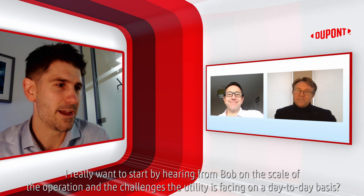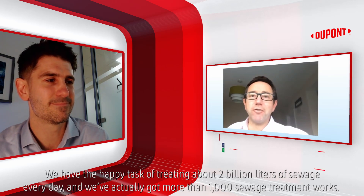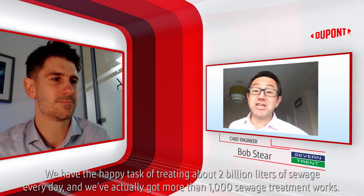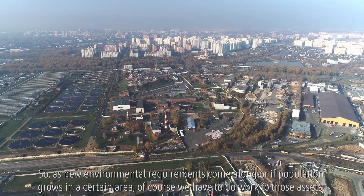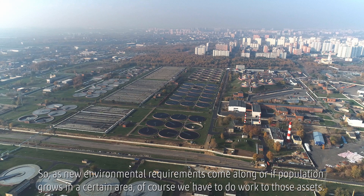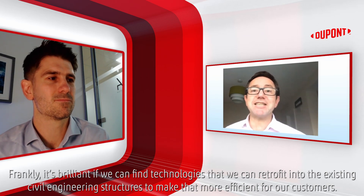I really want to start by hearing from Bob on the scale of the operation and the challenges the utility is facing on a day-to-day basis. We have the happy task of treating about 2 billion litres of sewage every day, and we've actually got more than a thousand sewage treatment works. So as new environmental requirements come along or if population grows in a certain area, we have to do work to those assets.